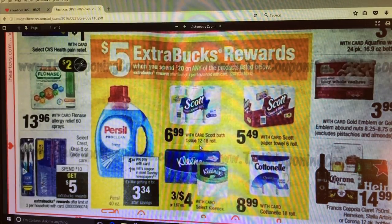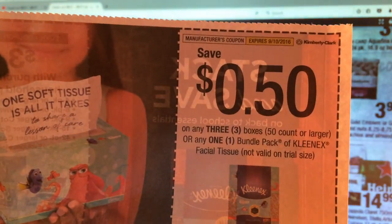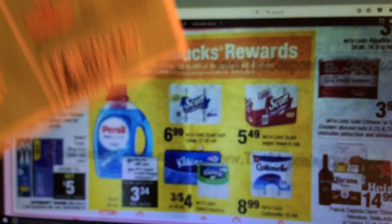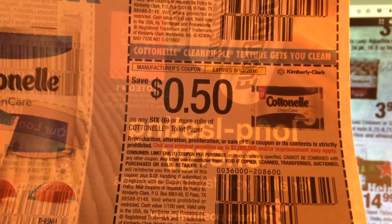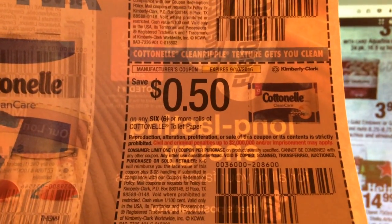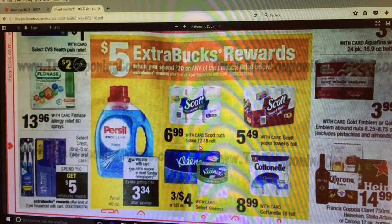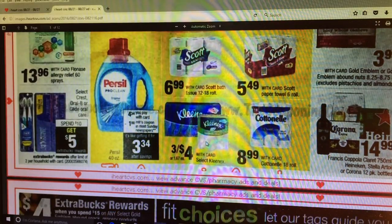We do have some Kleenex tissue coupons - I did find that one, also in the 7/31 Smart Source. So if you want some Kleenex, that will be a good deal. Cottonelle was also in the 7/31 Smart Source. So these were mainly in the 7/31 Smart Source. If there are any special coupons out there, obviously that will be worth doing when you combine it.